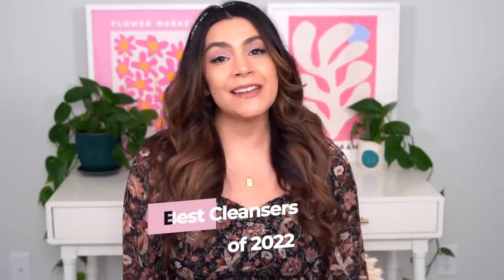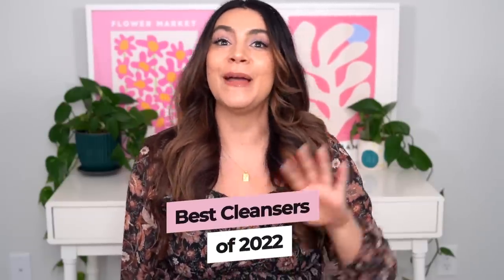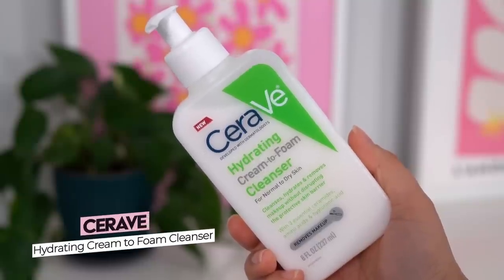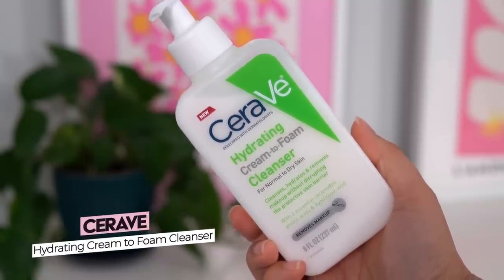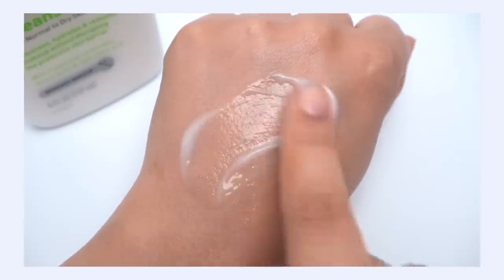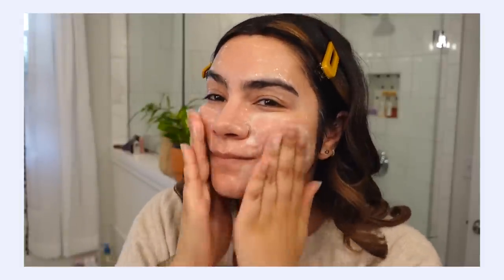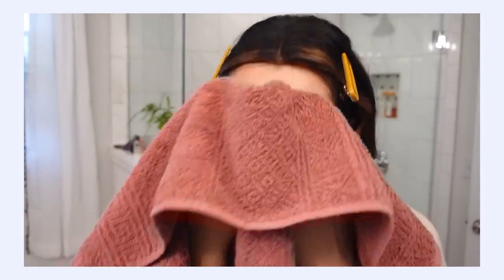Let's start off with cleansers. I actually only have one to share because I've been pretty loyal to my old cleanser favorites. But one new one is from CeraVe — their Hydrating Cream to Foam Cleanser. This is such a great example of the cream to foam cleansing trend. It's a gentle, moisturizing cleanser that still has the full capabilities of a foaming cleanser to clean your face effectively. It's definitely going up there as one of my favorite gentle but effective cleansers.